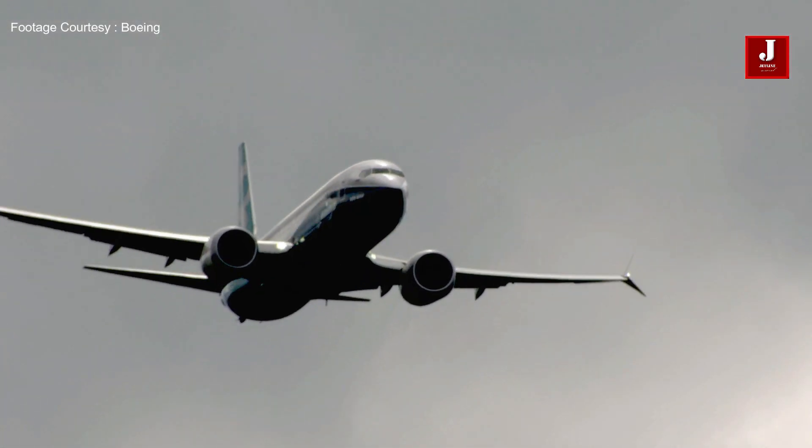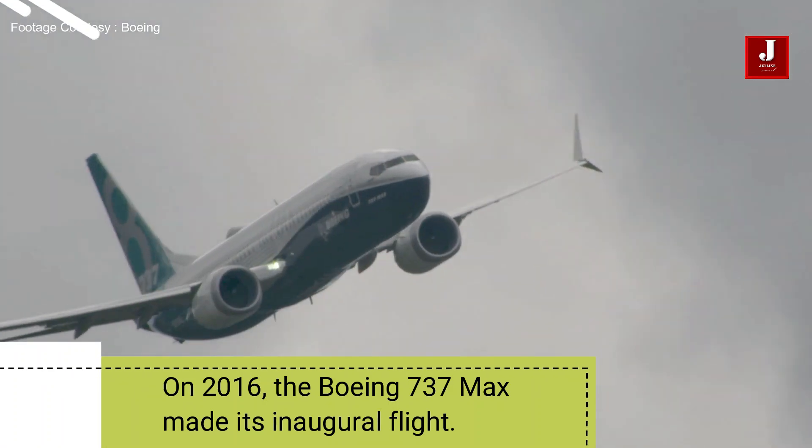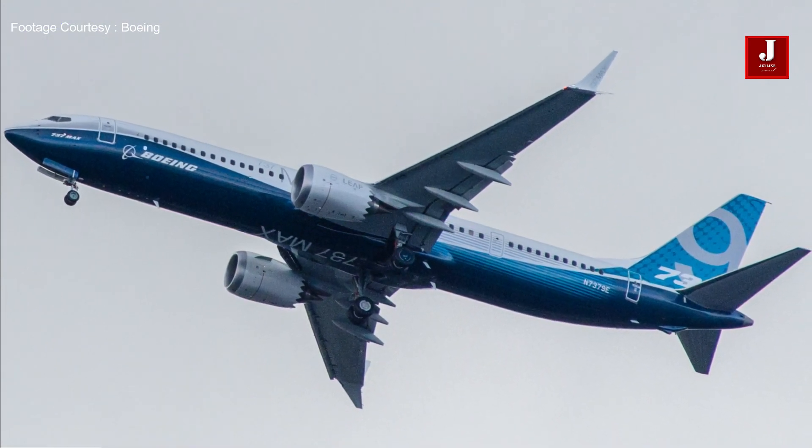Number one: on January 29, 2016, the Boeing 737 MAX made its inaugural flight.